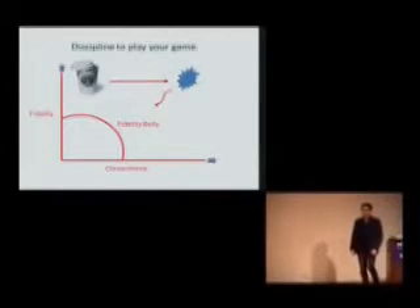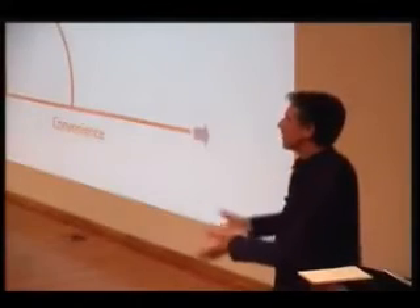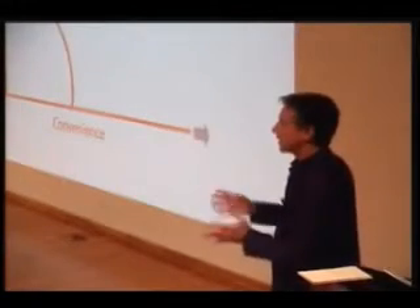And finally, having the discipline to play your game. If you are a high-fidelity product or high-fidelity company, you probably have high profit margins and a fairly narrow market. And the pressure on you — the natural business pressure — is to grow. And the trick is to understand that you can grow, but you've got to be true to what you are. You've got to have that kind of discipline.